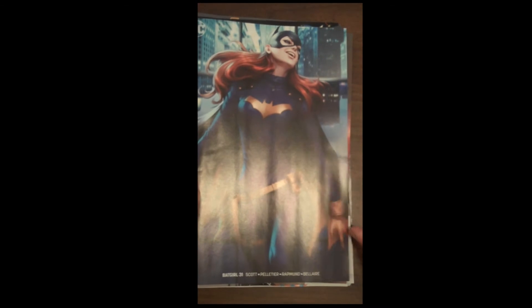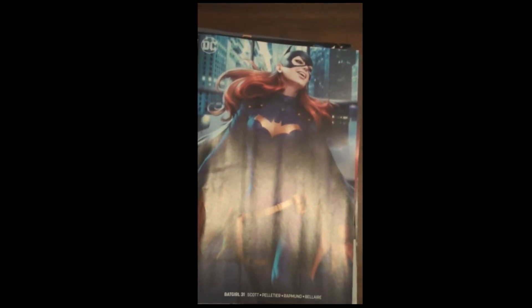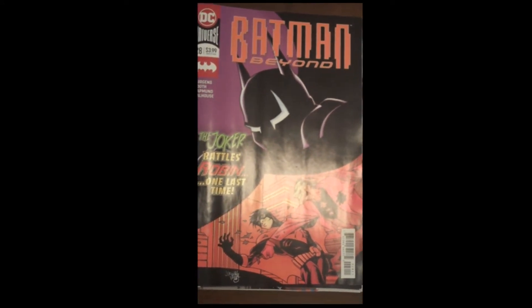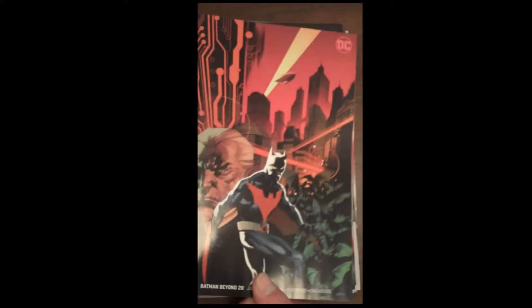Except maybe her hand — that seems to have a little issue with it. Whoever you are calling the store, we will get back to you at the end of the video. Next up from DC is issue 28 of Batman Beyond, and as we always do, we also show the variant cover — that's the Batman Beyond issue 28 variant.